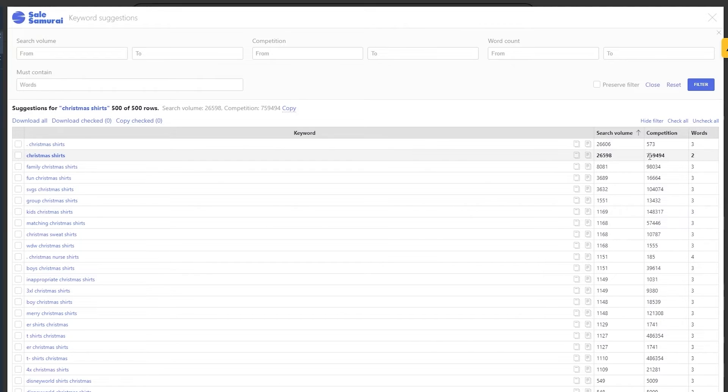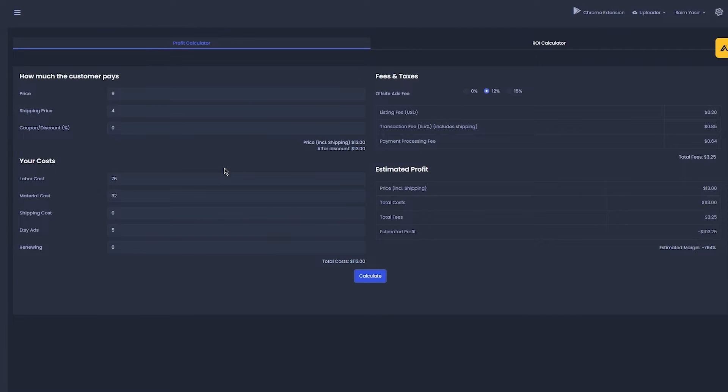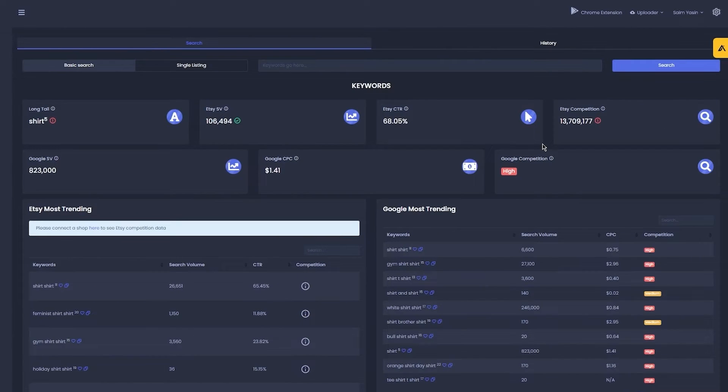If you want to fully utilize Sales Samurai's features, go to the website itself. You can use it by clicking on the link in the description below with a 20% discount — just type in creator20. On Sales Samurai's website there's a search button. For this example we'll go with 'christmas shirts.' Make sure it's switched to basic search, not single listing, and then search 'christmas shirts.'